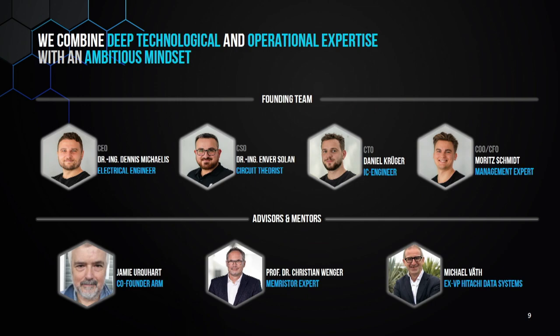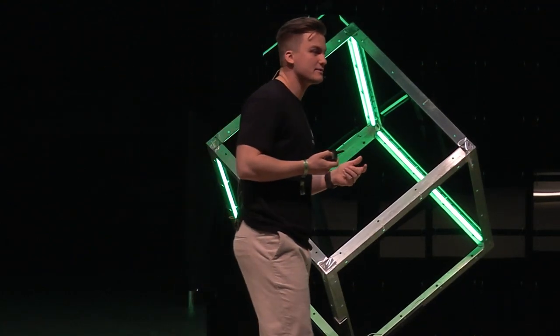We have a strong team. Two of my co-founders, Dennis and Enver, have a background in brain-inspired computing and developed this chip design idea during their PhDs. Then we have Daniel Krueger — he's here today if you want to talk to him — he's an IC engineer with experience from Harvard University who also worked for a brain implant startup.